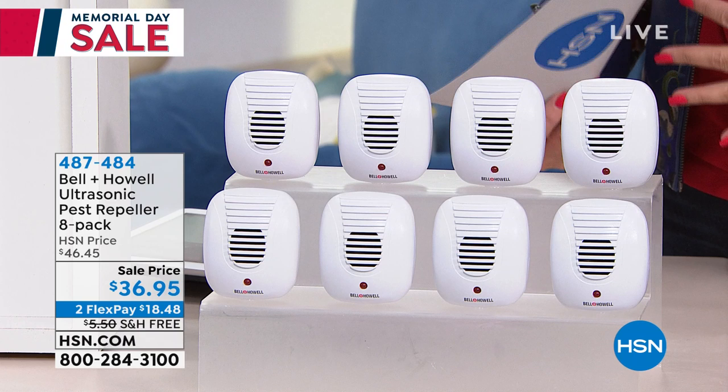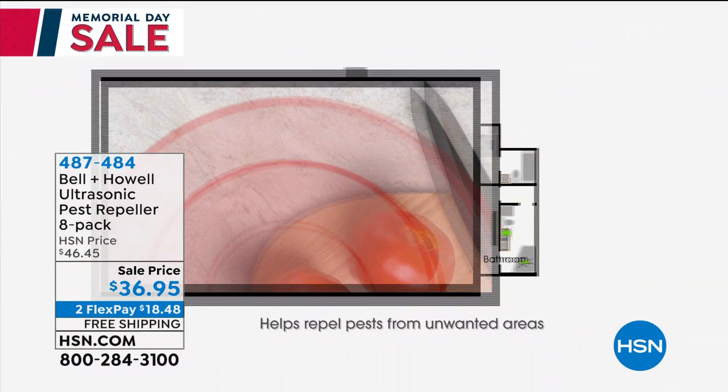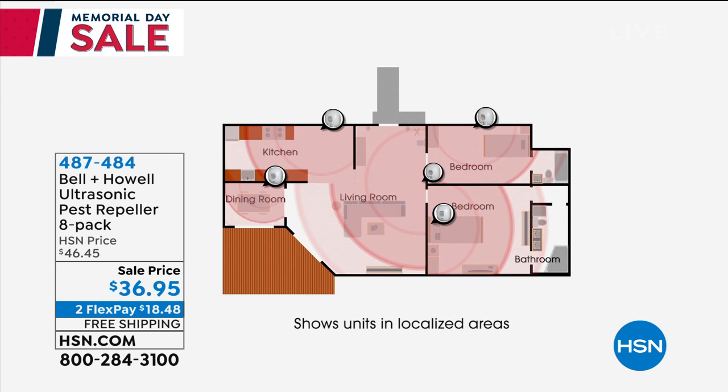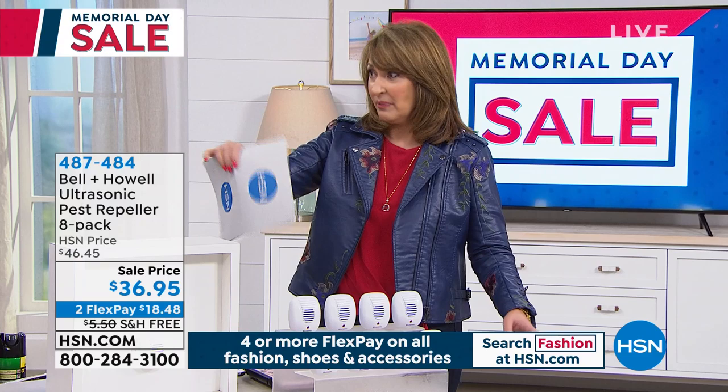My favorite thing about it — because there's nothing worse than finding these little creatures in a trap, or you poison them and they come walking out into the living room all skeletal, tipping over. There are all kinds of weird ways people try to kill rodents and bugs. Well, this is smart, because it just makes it very, very unpleasant for them and they leave. So they don't die somewhere in your home.